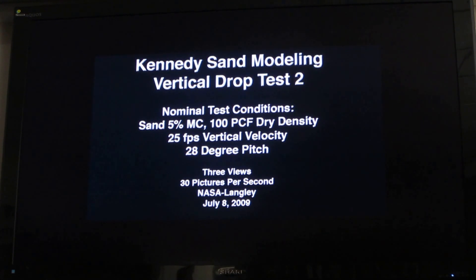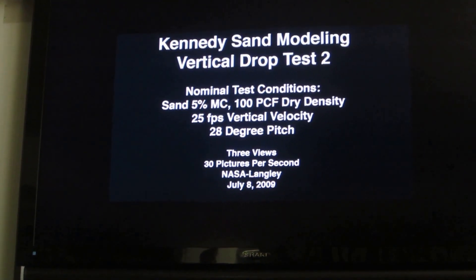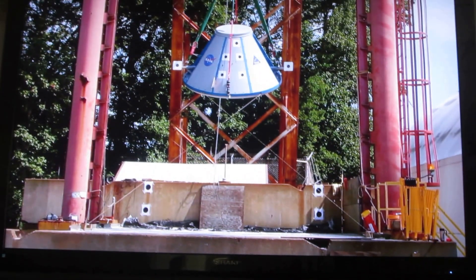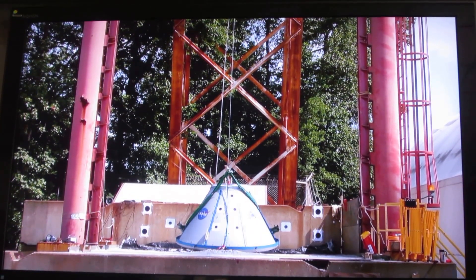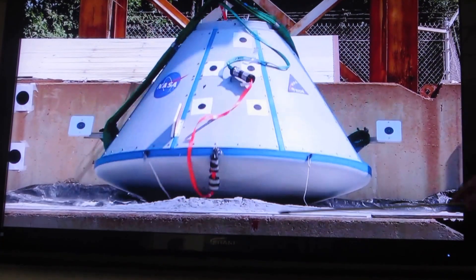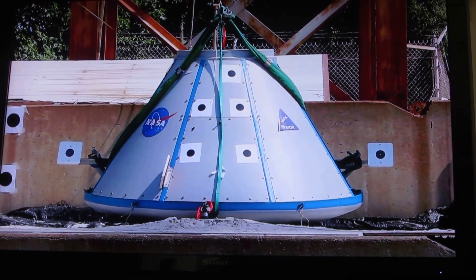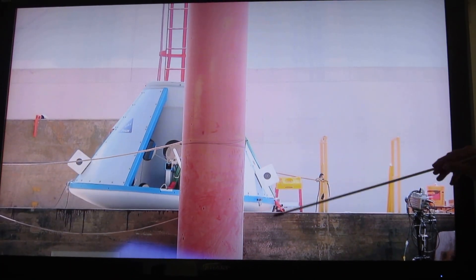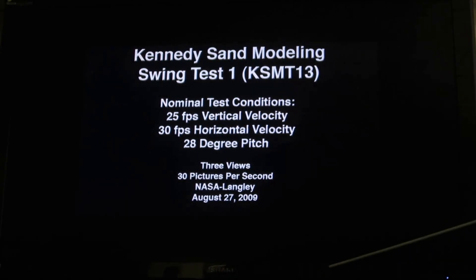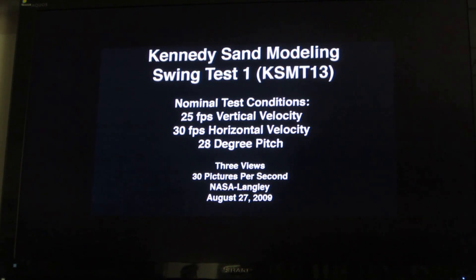Another situation is called a pad abort or an ascent abort. Even after NASA decided to do a nominal water landing, there's maybe a 2% chance that you'll get blown back and land into sand. So we're trying to represent Kennedy sand — the packing density and the moisture content. We dropped first our half-scale test article using a drop tower, and then you'll see a swing test we did a couple of years ago — about four years ago.